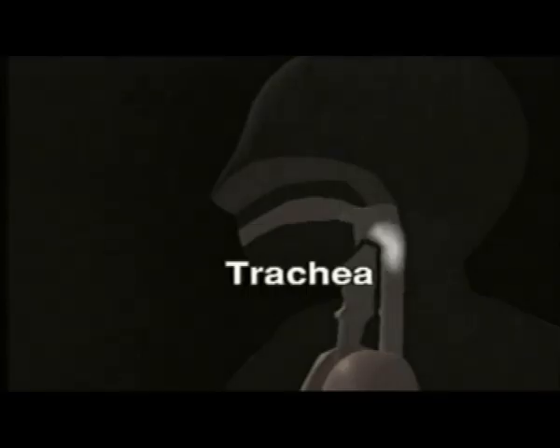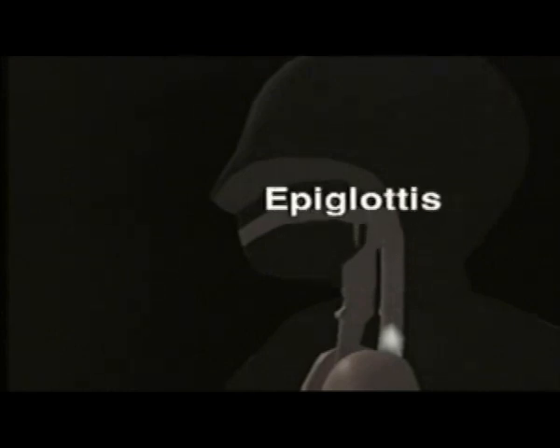A ball of food called the bolus is formed and then swallowed. Muscles in your throat force the food downward. A flap of tissue automatically closes off the trachea or windpipe — a tube that leads to the lungs required for respiration, but water or food is not wanted down this tube. After swallowing, the epiglottis goes back to its normal position and the trachea is once again opened for air.